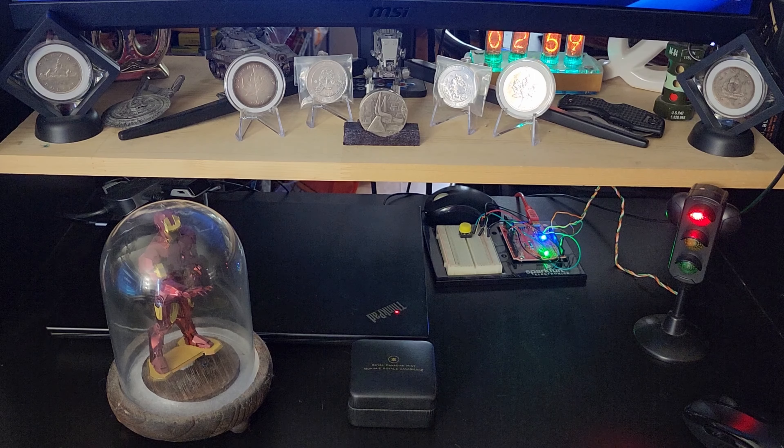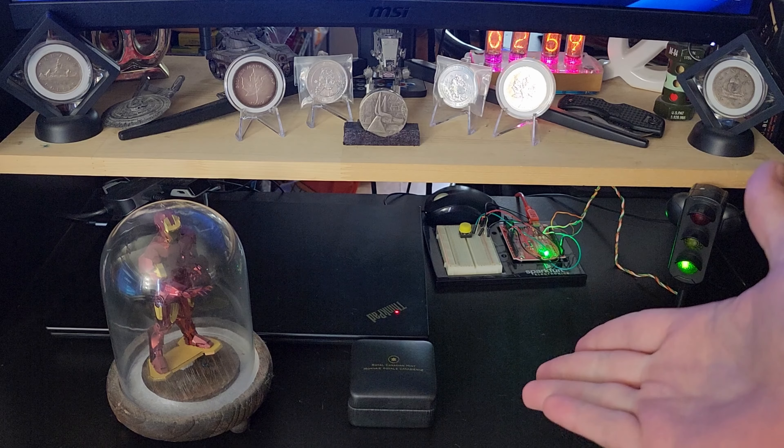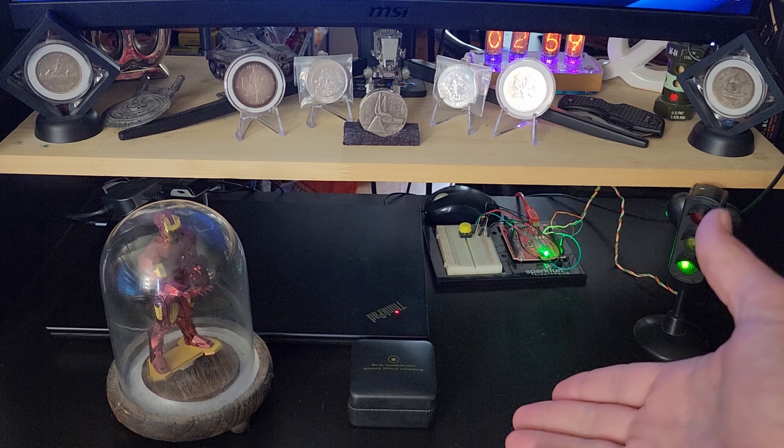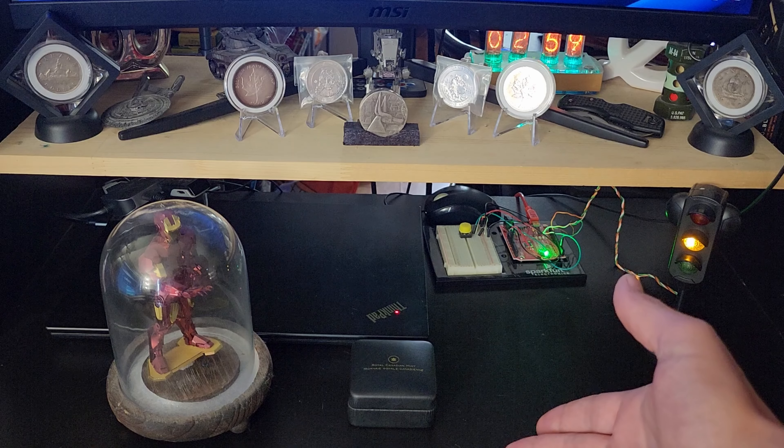Welcome back. This is the Canadian Silver Seeker and I hope you guys are having another great day like I am. Just got back from my weekly LCS trip and I picked myself up another silver dollar for the collection.